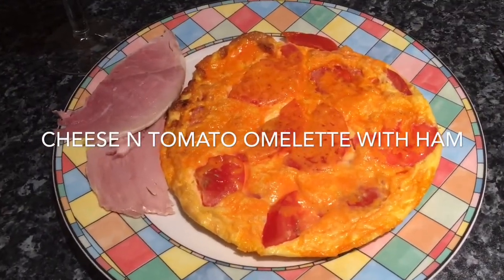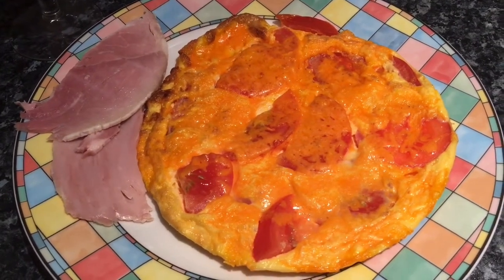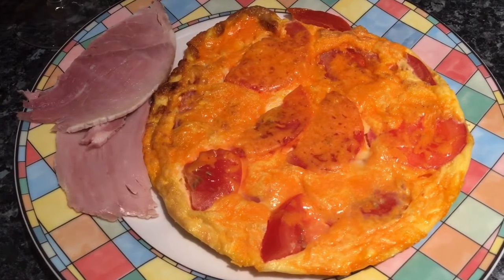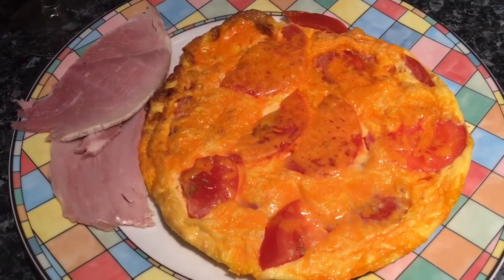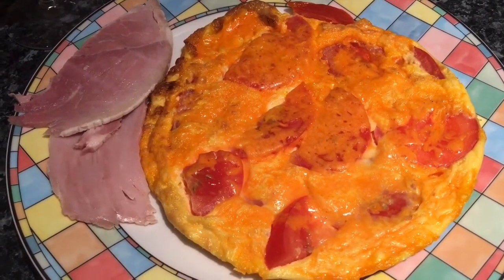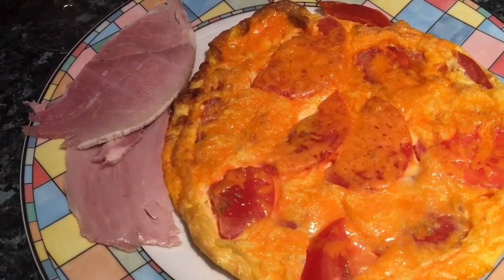Tea tonight is a cheese, onion and tomato omelette. It's just two eggs, sliced tomato, a little bit of onion and some red Leicester cheese. I've put it in a little bit of butter, put it on a hot oven and then put it under the grill just to brown it off and cook the top. Then I've got a little slice of ham which was left over.